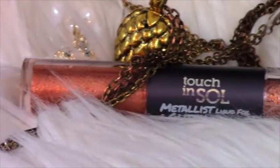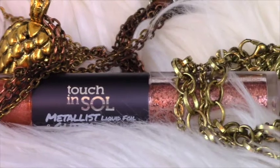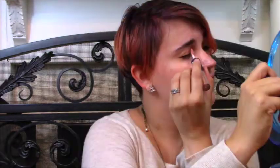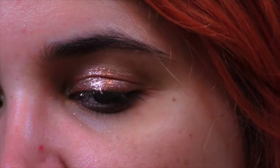Second in makeup trends is the Touch in Soul Metalist Liquid Foil and Glitter Shadow Duo, in color number one Margaret — a coppery rose gold. This shadow stick has two sides: one is a metallic base for a trendy metal glow all over the lid, and the other is a beautiful glitter you can use alone or over the metallic shadow to create a unique and beautiful eye look.